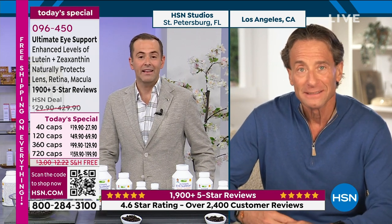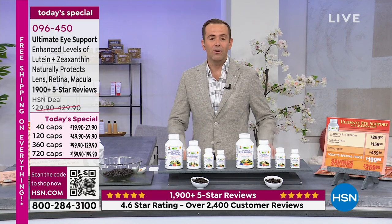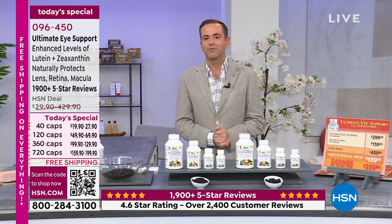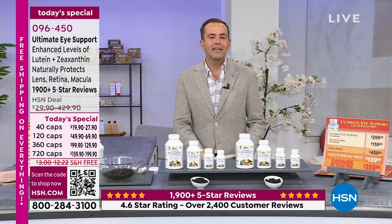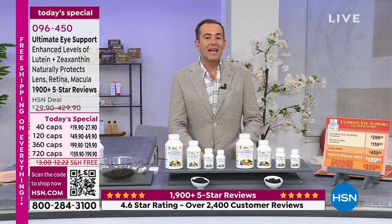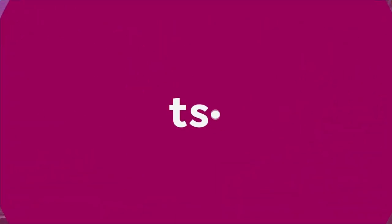I wouldn't go a day without it, and I think you'll feel the same way once you try Andrew's Ultimate Eye Support. Thank you for all of your orders today — thousands and thousands of people have said yes, stocking up and trying it for the first time. Today's been a big day for many reasons, and it's been a record-breaking day.